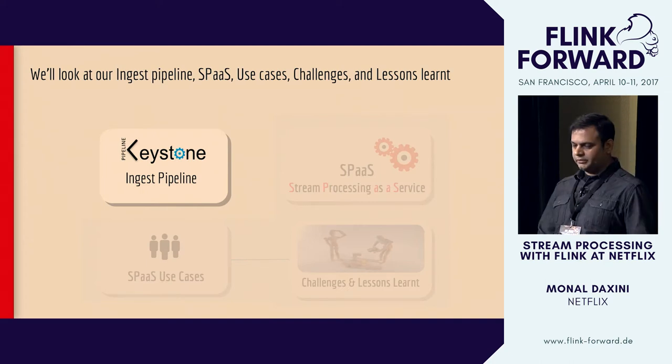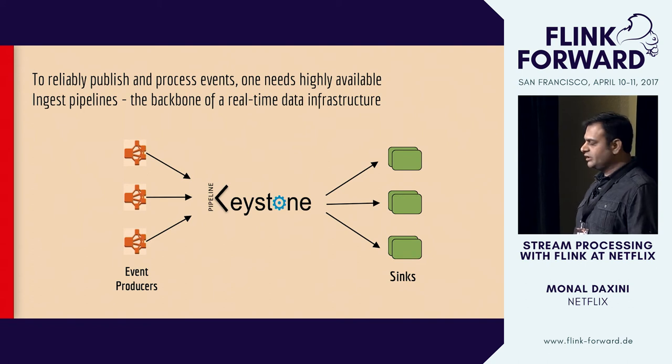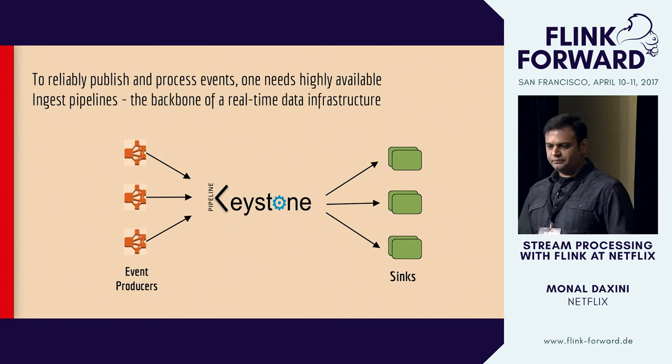Let's start with the ingest pipeline. If you have a lot of events and you're not able to reliably publish them, then there's no use having those events — if you're dropping them, you've lost the insight you could have had. So having a really reliable ingest pipeline is a key service and forms the backbone of any real-time data infrastructure.